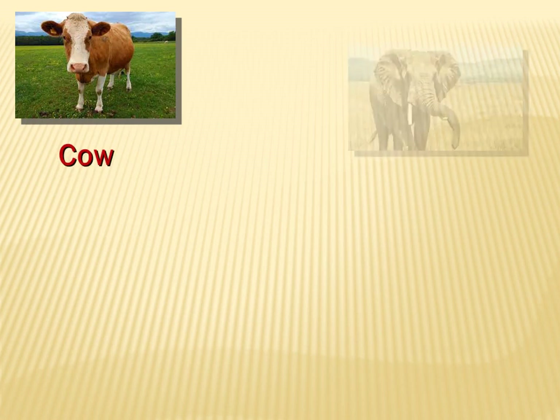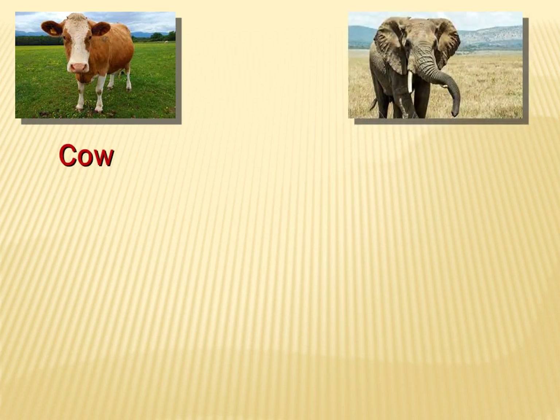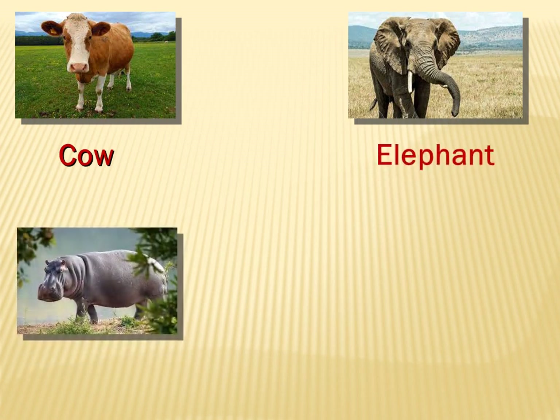Here we have an animal. What is it exactly? It's a cow. What about this one? It's an elephant. Wonderful. What about this one? It's a hippo. Wonderful. Hippo.